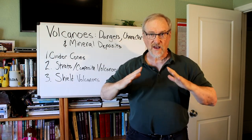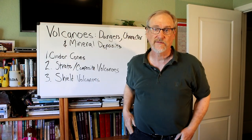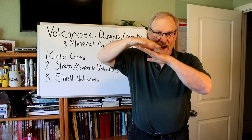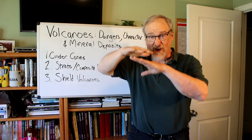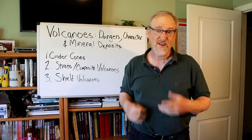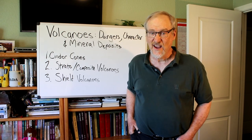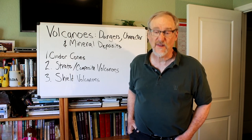These volcanoes build up in layers — every time they erupt, they start with small layers that grow bigger and bigger. Sometimes they shoot out cinders, sometimes they erupt lava flows, and they tend to be stratified layers of all these different kinds of eruptions — that's why they're called stratovolcanoes. The strata include layers from cinders to lava flows, and back and forth, as well as layers of pyroclastic ash, mud flows, and lava domes.